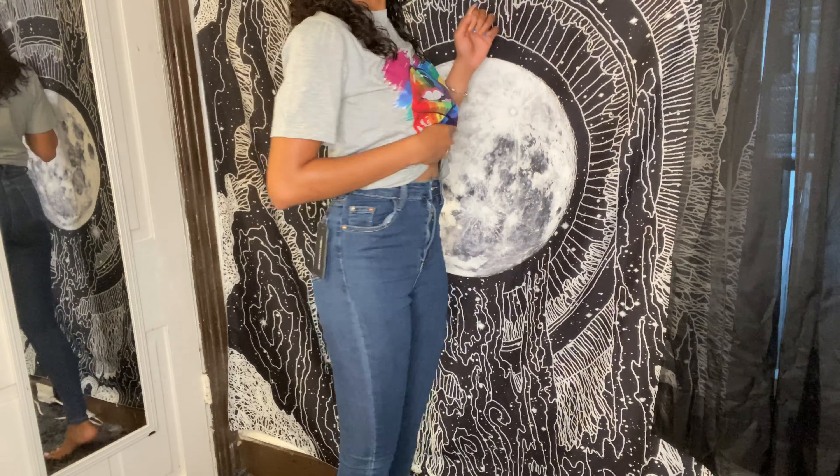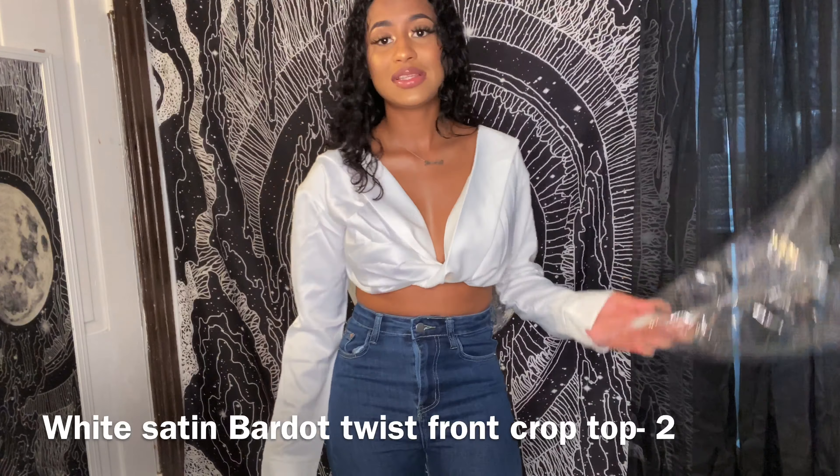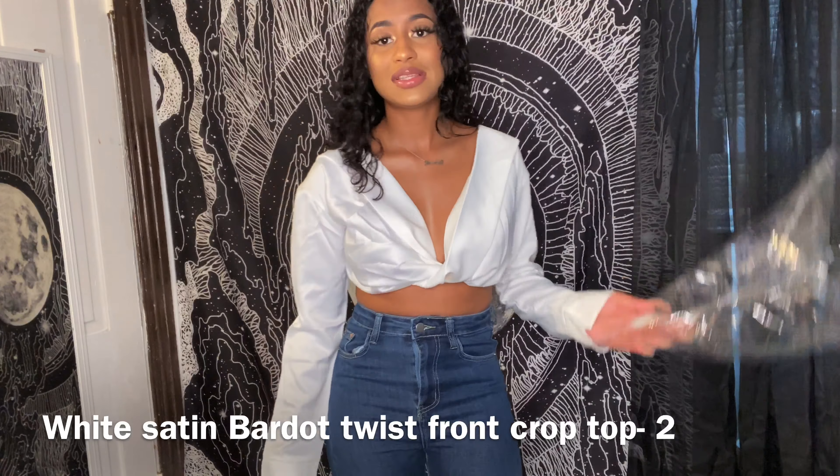The next thing I'm trying on is called the Mid Blue Five Pocket Skinny Jean in UK 6, US 2. I wish I had gotten it in maybe a size four because they are so tight. They can take some getting used to, but I'm not sure if I'm going to wear them out or return them. What do you guys think?